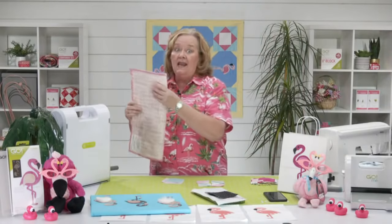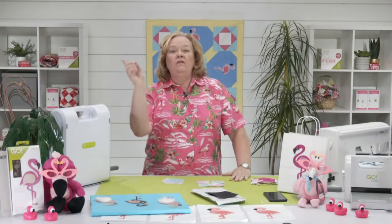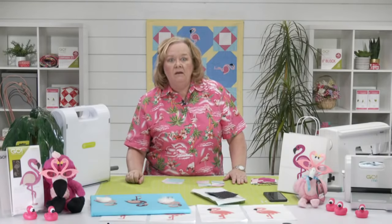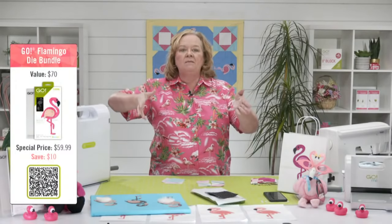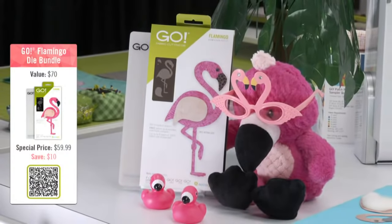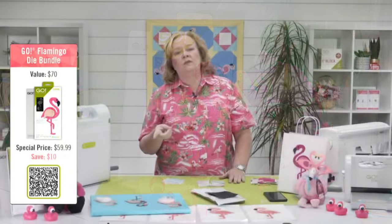Not only are we going to make a super cute project, but we are going to announce the name of the newest member of the AccuQuilt family. One of you viewers chose the cutest name for a flamingo and you're going to have huge bragging rights. If you haven't adopted your own flamingo die yet, we are extending the awesome bundles from yesterday just for our AccuQuilt Live family.